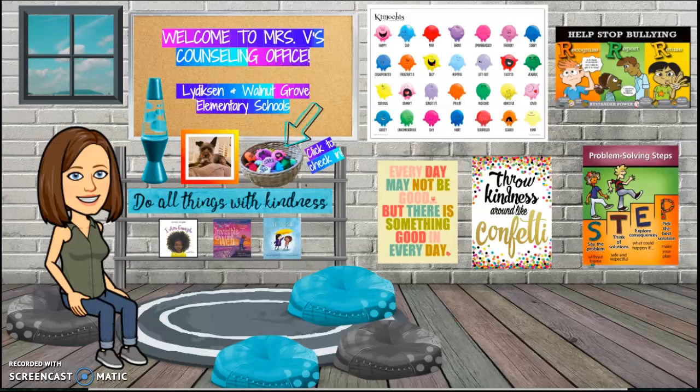As you look around, you might notice that many of the things you see in my virtual office are the same things in my office at school.